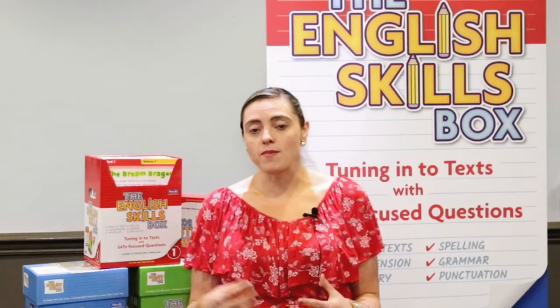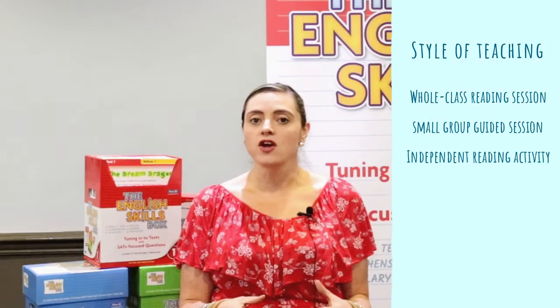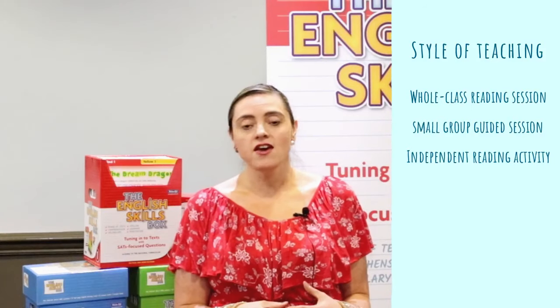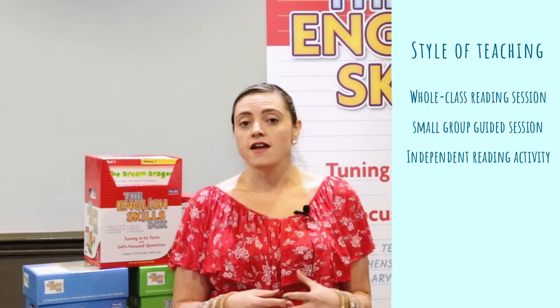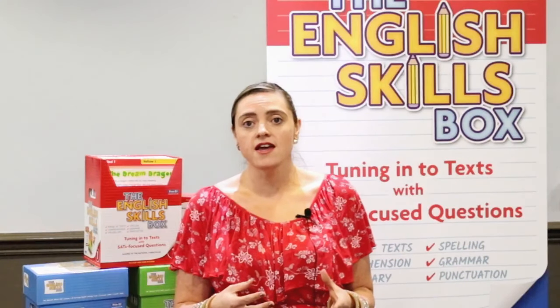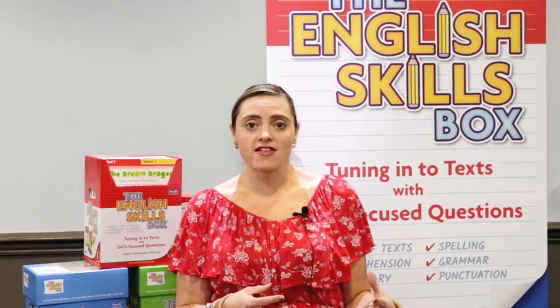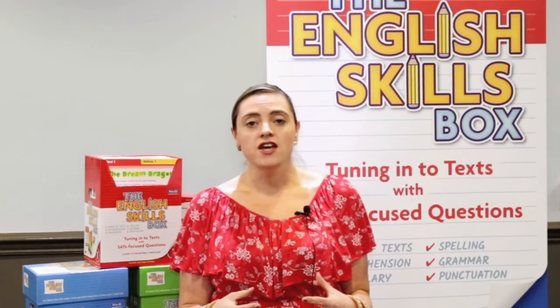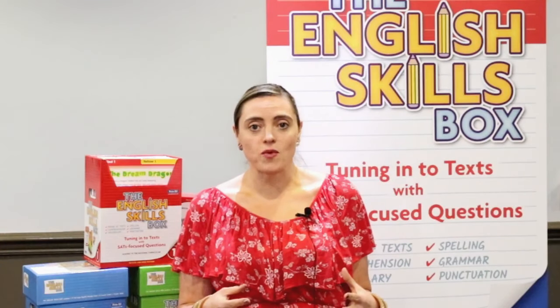The boxes can be used as a whole class reading session, they can be used as a small group guided session, or they can be used as an independent reading activity. So however you choose to teach reading in your school, this box can be used to complement that style of teaching. Teachers may choose to use the same card underneath the visualiser with the whole class and discuss it, they may choose to set a particular group a card that they're going to discuss together, or they may ask a child to apply their learning through using a card. It's a resource that's flexible and able to be used in many different ways in the classroom.